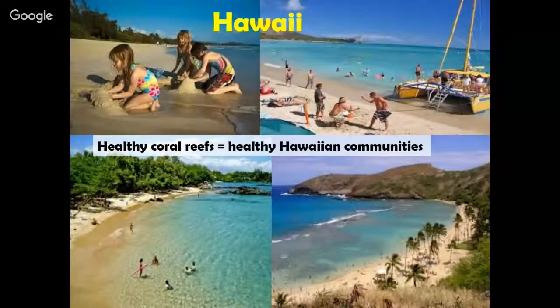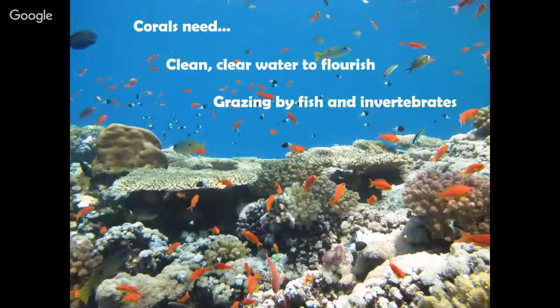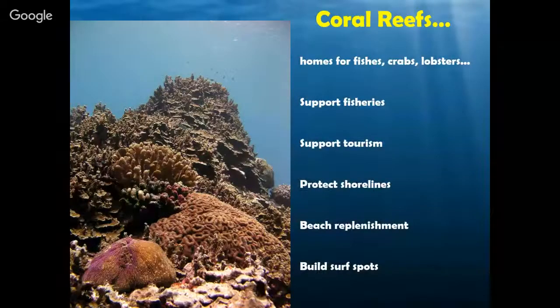In order to drive this point home: do you think a healthy coral reef equals a healthy Hawaiian community? The answer is absolutely yes. We thrive off a healthy coral reef for lots of different reasons — we need to keep our corals healthy. Coral reefs are offering homes for crabs, fish, shrimp, and lobsters, all the things we love to eat out of the ocean here in Hawaii. We also have a whole industry built around looking at these things in the ocean, so we need to protect them not only for what they do to support our communities but also tourism and fisheries.